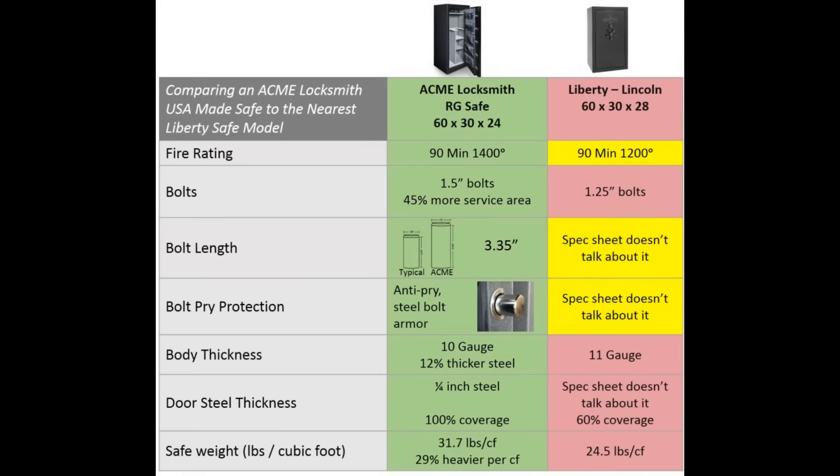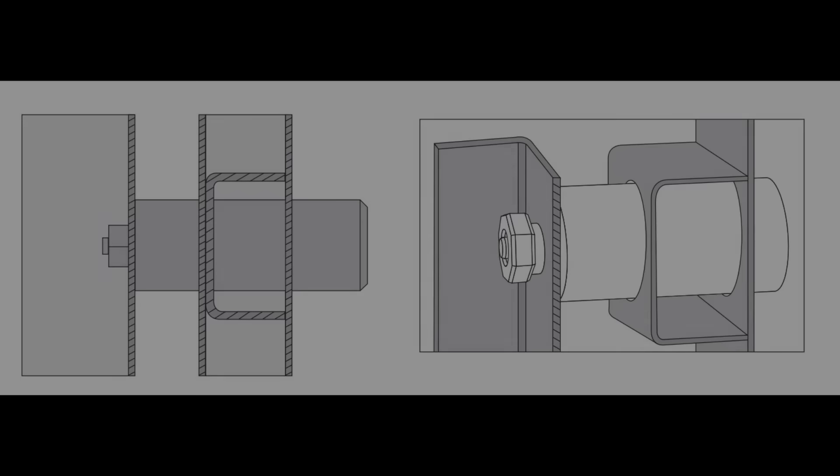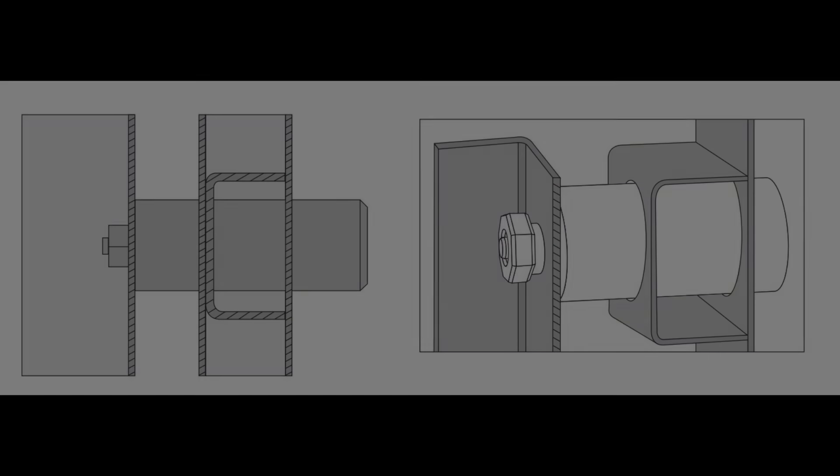Once you've decided on the level of security you need — covering door thickness, side thickness, the bolts, and all those aspects — you're ready to start comparing safes side by side. When looking at safes with the same security features, consider the weight per volume of the safe. If you have two safes that are about the same size, go with the one that weighs the most, because that tells you about the strength of materials in areas you can't see, such as how thick and heavy the rods are that retract the bolts. The heavier safe per unit volume in the same category is the better quality safe.